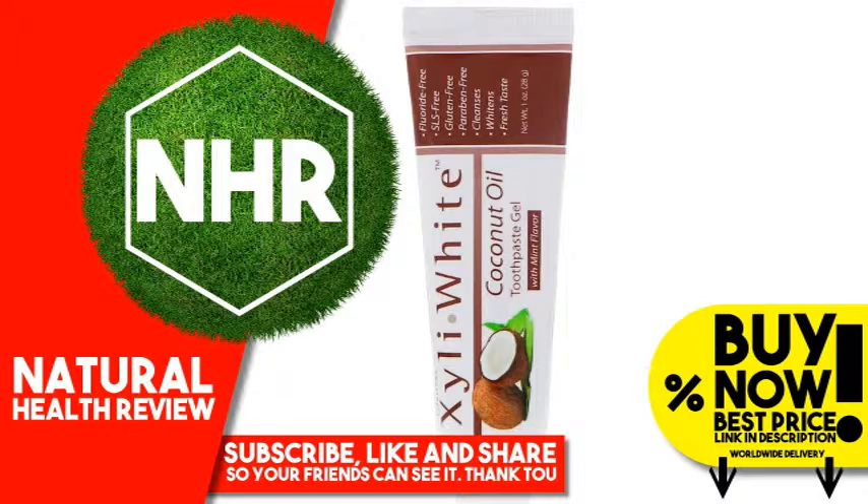Suggested Use: Adults and Children 2 Years and Older. Apply Xylee White Toothpaste Gel onto a soft bristle toothbrush. Brush thoroughly after meals, at least twice a day, or as directed by your dentist.